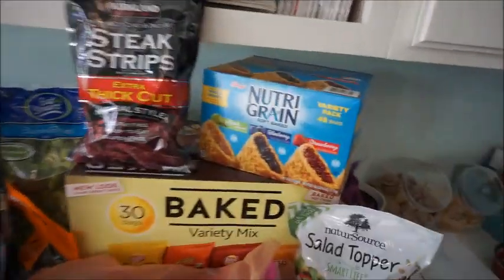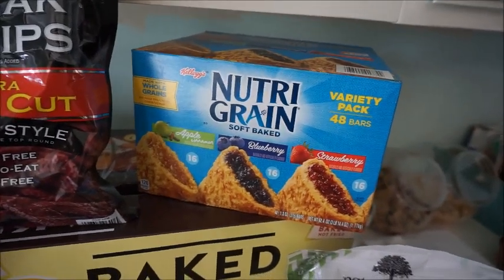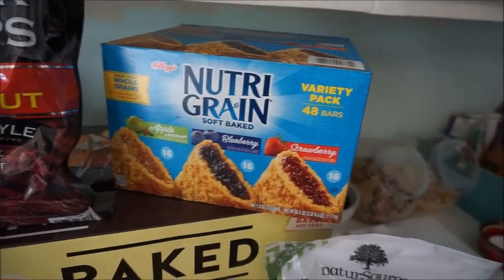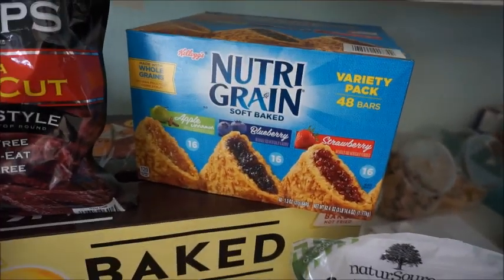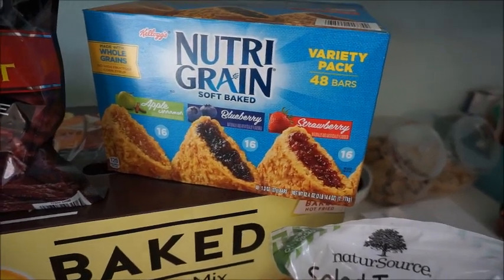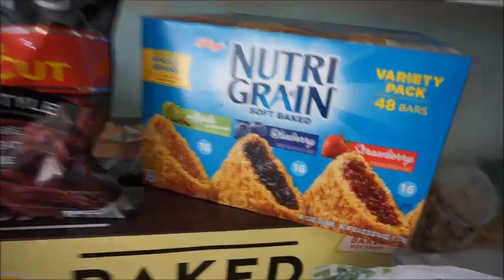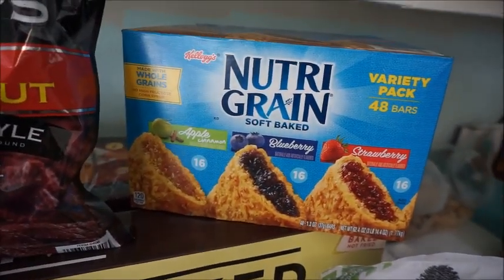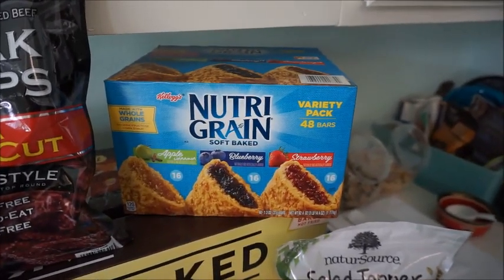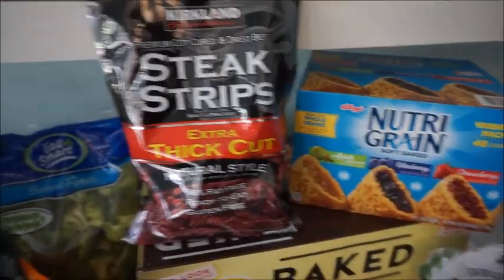First things first, I got my hubby some Nutri-Grain granola bars. These were on sale for $9.59. You know me with this Costco math — they always do the weirdest numbers, like it's $3.70 off. I think it was like $9.59. Box of 48 bars. So those are going to be for my husband's lunches, since I can't have sugar. They are good though — the apple one is my favorite, but not for me.